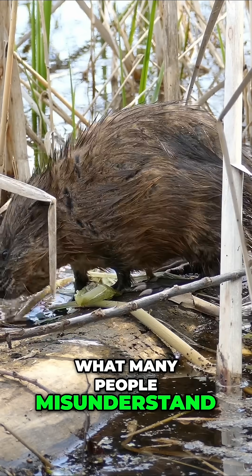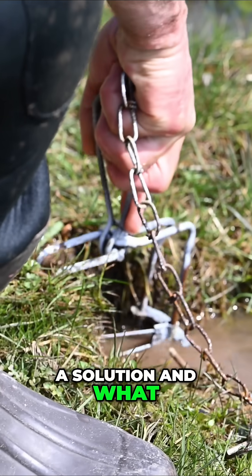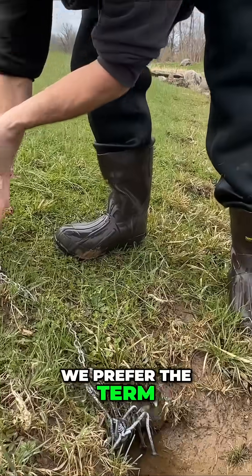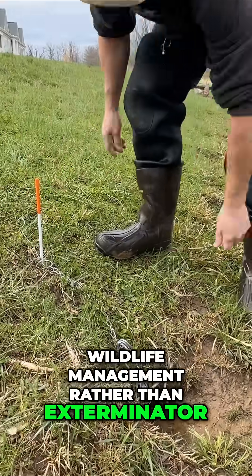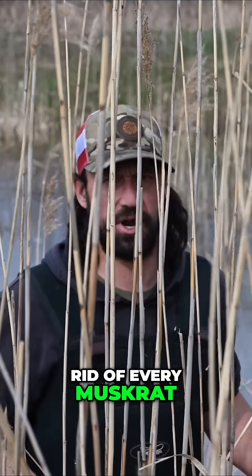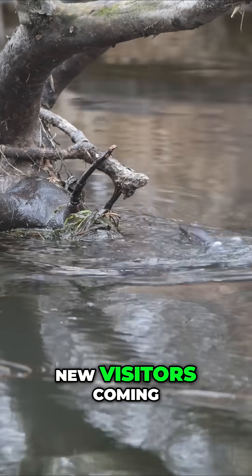What many people misunderstand about wildlife trapping and pest control in general is the intent behind a solution and what to expect as a pragmatic result — a major reason why we prefer the term wildlife management rather than exterminator. Our goal here is not to get rid of every muskrat, because you're not going to get rid of every muskrat. There's no invisible bubble over the pond like any other wildlife job. We're always going to have new visitors coming.